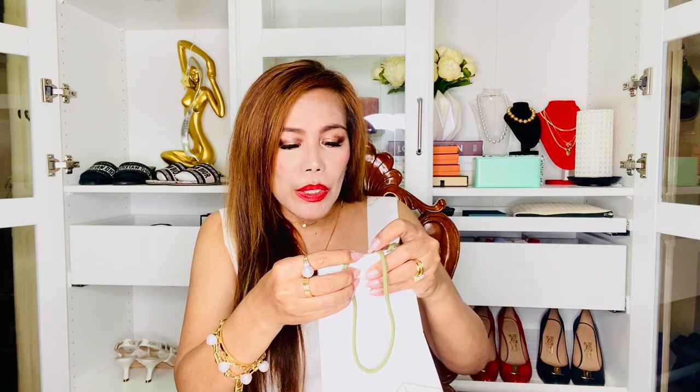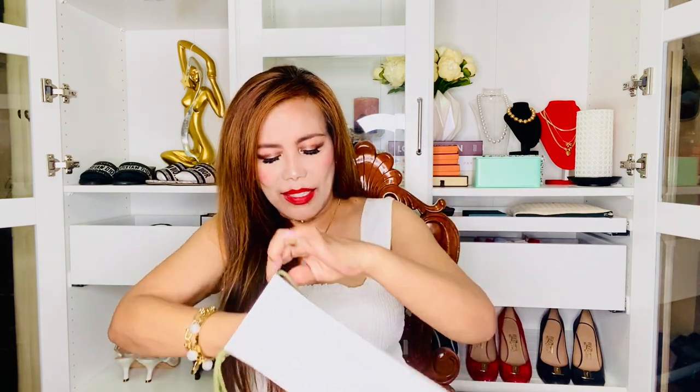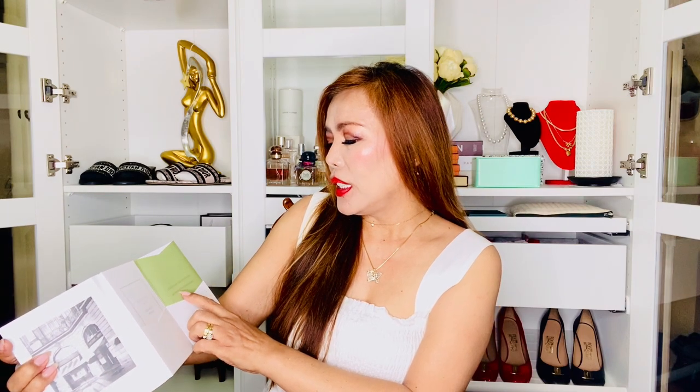I'm going to speed up though because I'm sure you're already tired with unboxing videos and you came here to see what I got. So, the booklet with the documentations, of course. We have there the Certificate of Authenticity. It's really, really nice packaging.